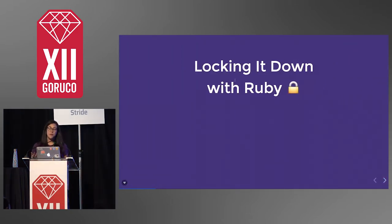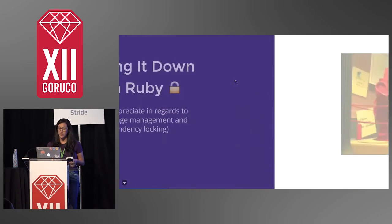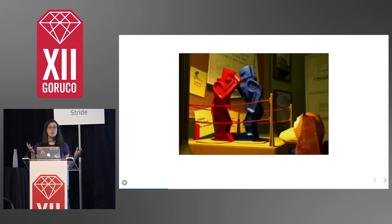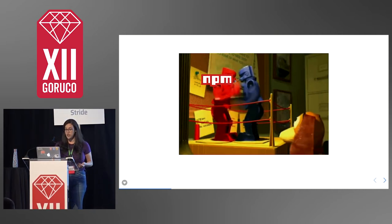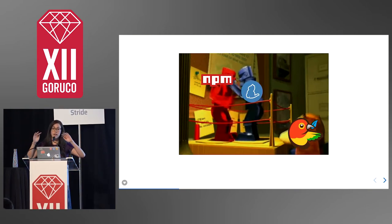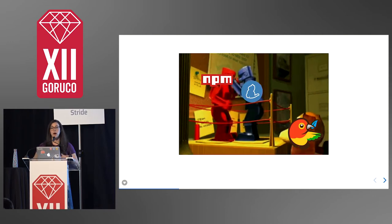I'm going to talk about dependency management with Ruby. Initially when I proposed the talk, I was a little bit ambitious for 10 minutes, so I had to shorten the name. It's just locking it down with Ruby, or as I would like to say, it's things I appreciate in regards to Ruby package management and dependency locking. The reason I started thinking about this is that I actually write a lot of Ember and a lot of JavaScript, and there's an ongoing conversation about the two conflicting ways to lock your dependencies in a JavaScript application — NPM and Yarn. It can be confusing even if you're experienced, or if you don't know JavaScript at all, then just forget about it.